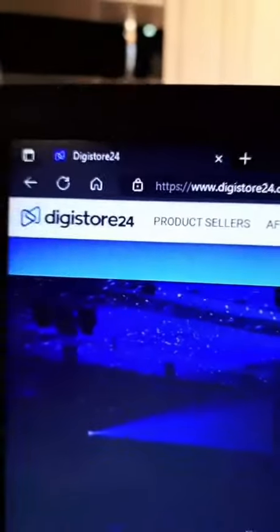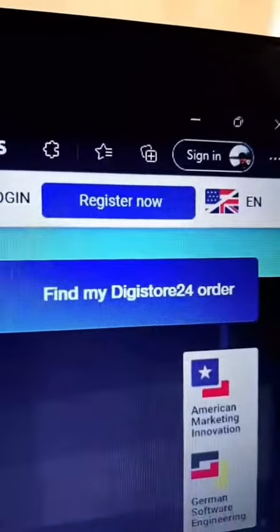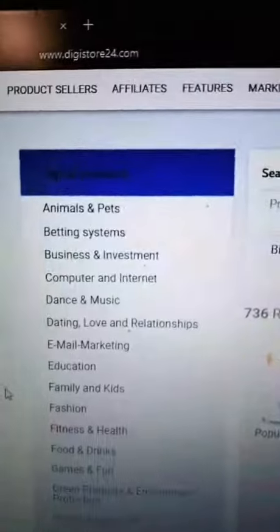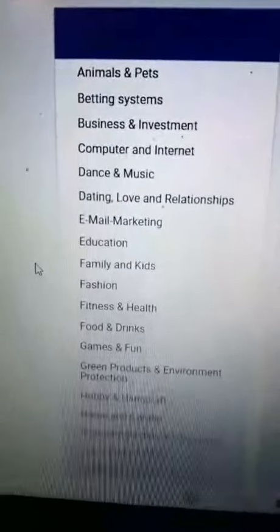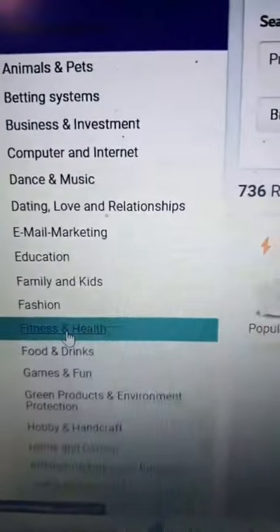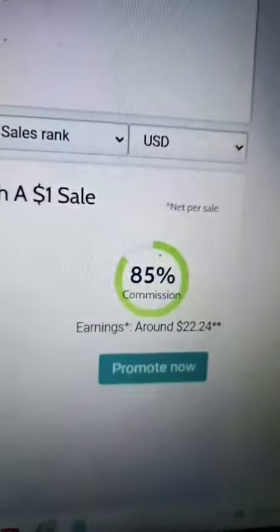First, head on over to Digistore24 and register for free, then get your own account. Then go to the marketplace — there you get to see all these cool products that you get to promote. Be sure to pick a popular niche; I'm going with health and fitness. You want to pick something that's selling like hotcakes and has a high commission rate.